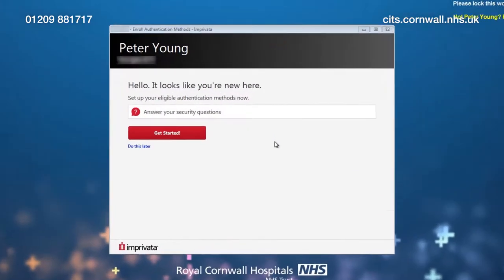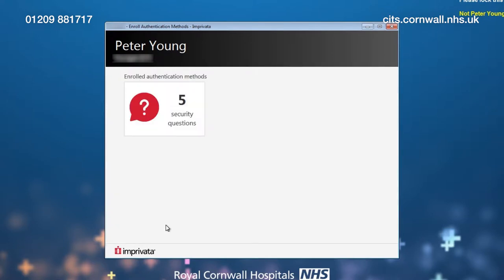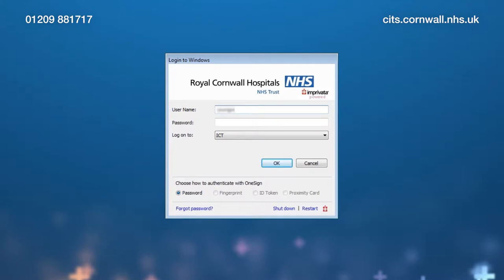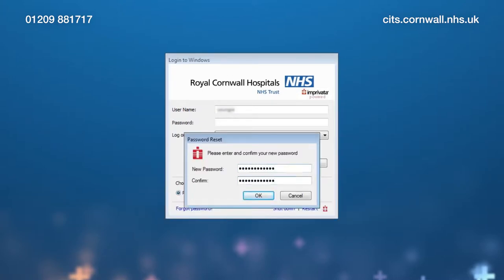The first thing you're likely to see when you log in is a setup box for Imprivata single sign-on. This box will prompt you to input answers to five security questions, to allow you to reset your own Windows password should you forget it in the future. If you forget your Windows password, all you'll need to do is click on Forgot Password on the login screen, answer three of the five questions, and then enter a new password.